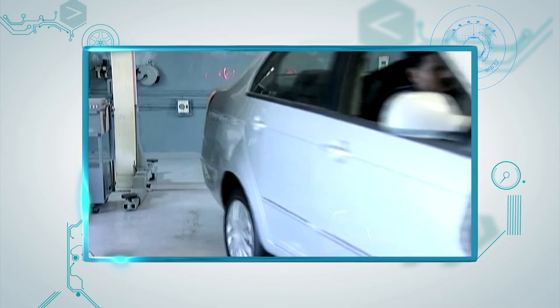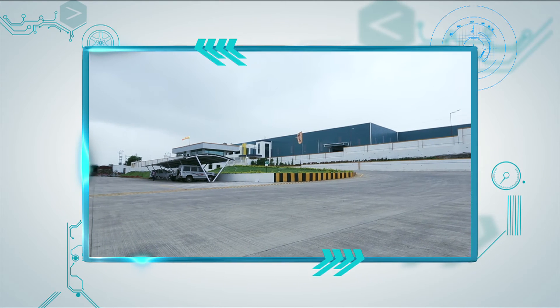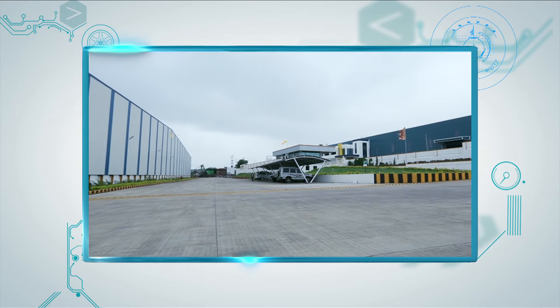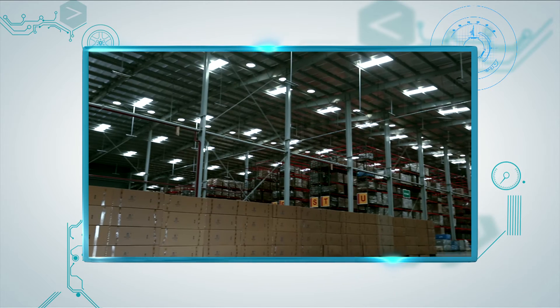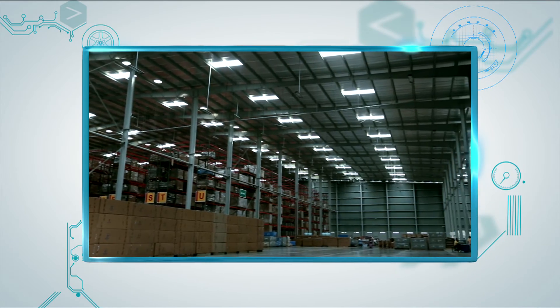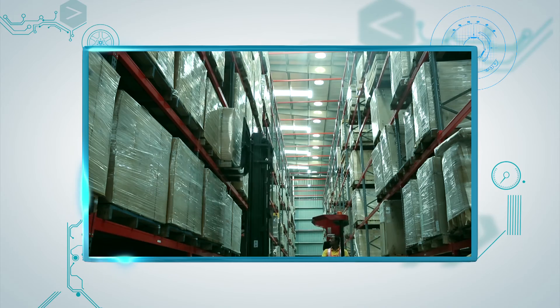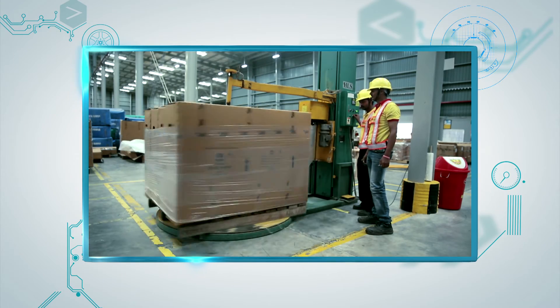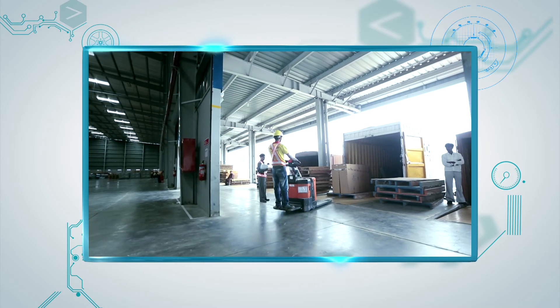To deliver a world-class experience to customers, a new state-of-the-art main distribution center has been set up at Santosh Nagar in Pune. The warehouse, spread over an area of 30,000 square meters, is equipped with high-tech facilities like automatic storage and retrieval systems and material handling equipment, ensuring an efficient parts supply cycle to channel partners and regional warehouses.